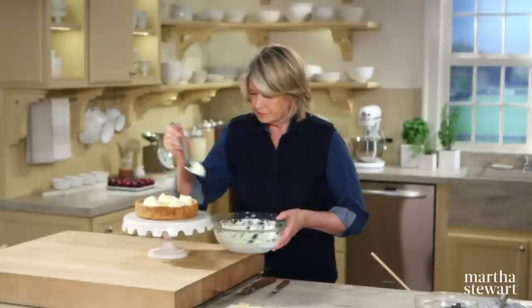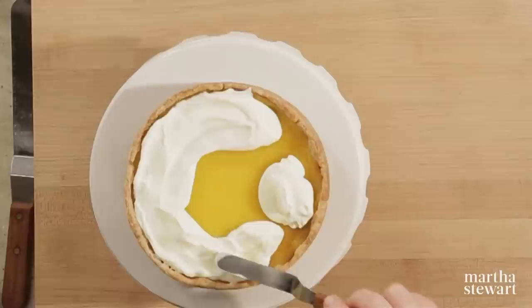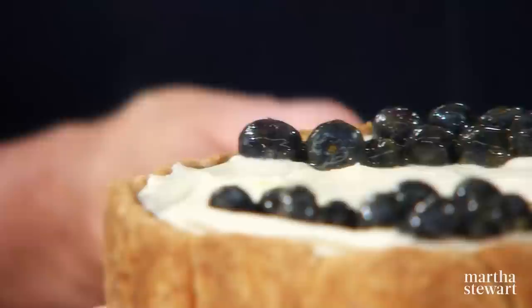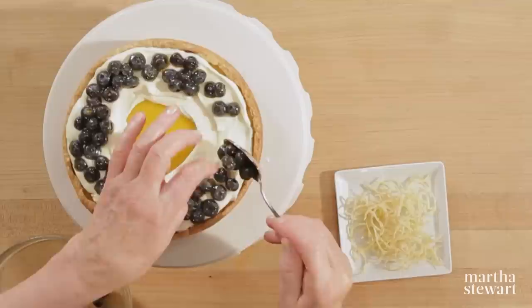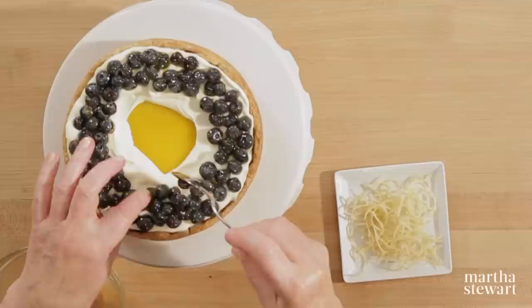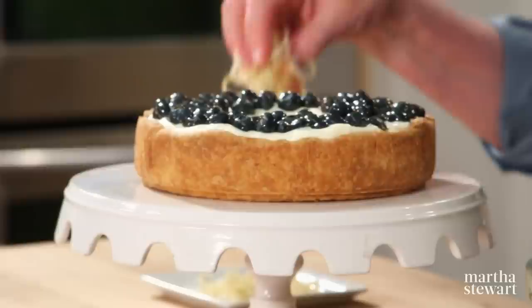Spread the crème fraîche if you want, but don't let it run over the crust too much. Now put the blueberries on top of the crème fraîche. To gild the lily, I've candied some very fine strands of lemon peel — very easy to candy: just boil some strips of lemon in sugar water until they're tender, then roll them in extra fine sugar.